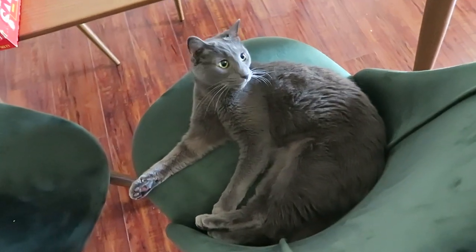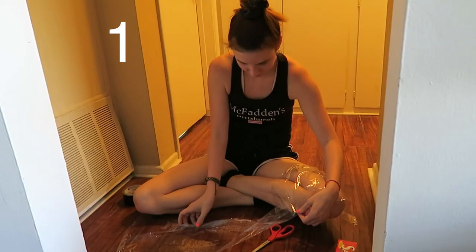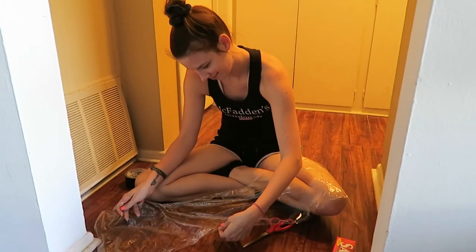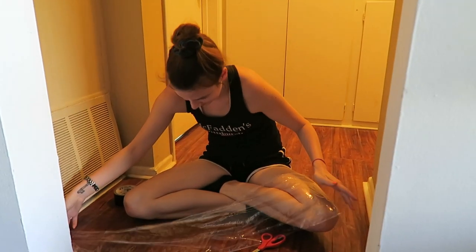He says stop. Are you ready? Saran wrap is kind of hard to work with. Turning into a craft video. There's one. Two. When you edit this video, you should do a whine and meow counter.